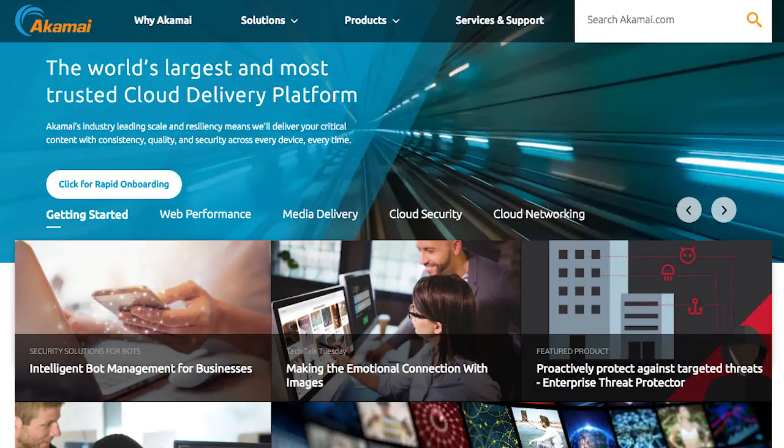One company that offers CDN solutions is Akamai. They're expensive, but they're really good.